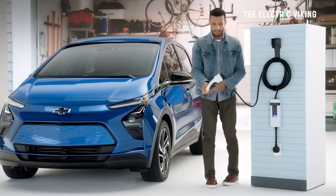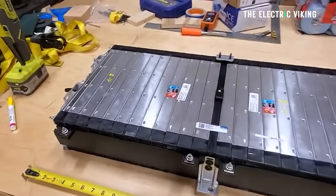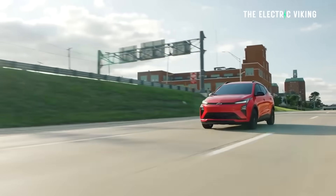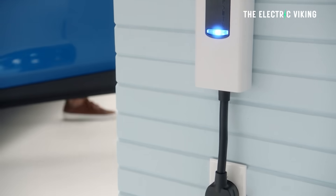Charging speed is triple that of the old version. It has a better battery pack, a little bit more range, and a lot more power. So all in all, it's a much better car than its predecessor.